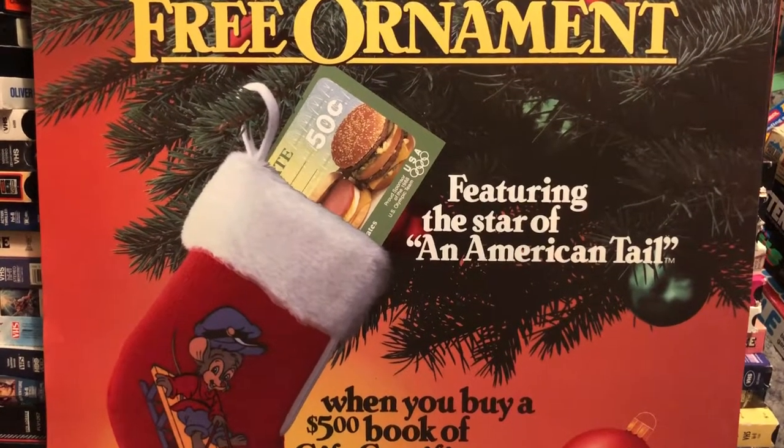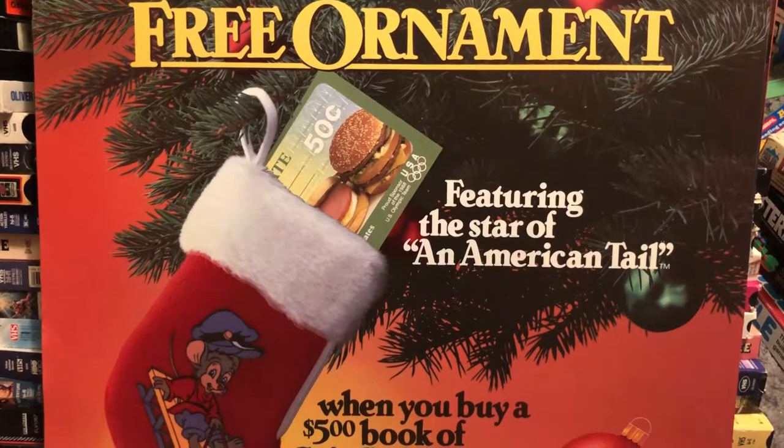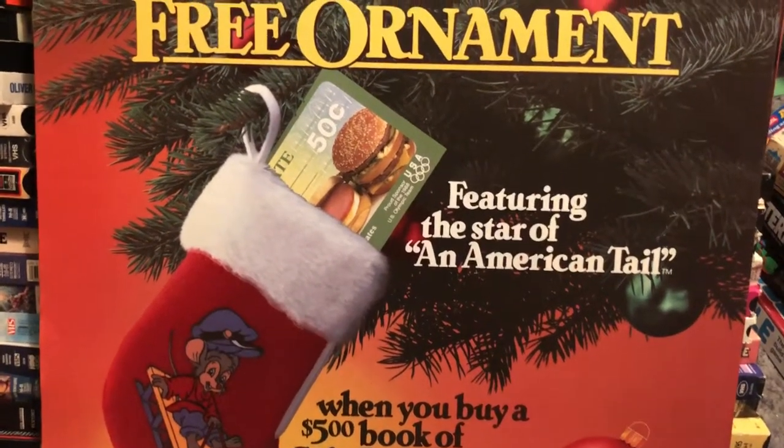Yay Fievel! JP here from 80s Then 80s Now, and I am bringing you the fast food item of the day. This is a McDonald's Translite display board.